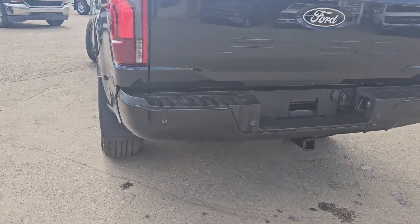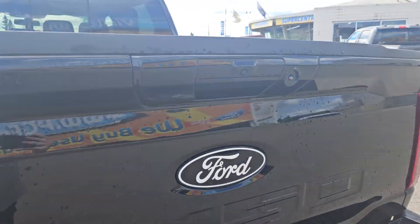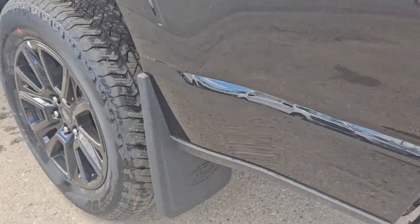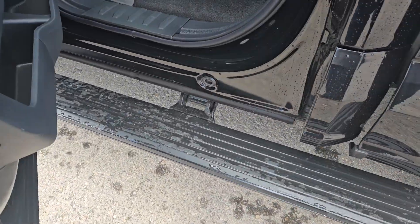Taking a look at the back here, we do have rear park sensing, a nice tow hitch, backup camera of course, mud flaps on the rear, and we do have these nice deployable running boards that go away when you close the door.